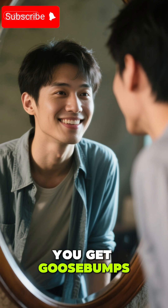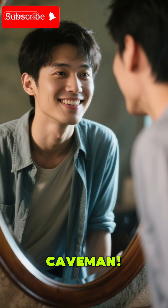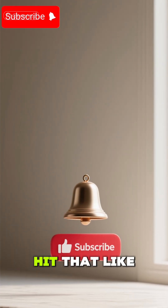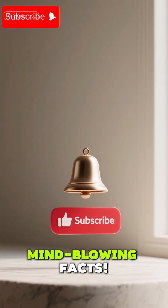So next time you get goose bumps, just remember, you're channeling your inner caveman. Isn't that wild? If you learned something new, hit that like button and subscribe for more mind-blowing facts. Thanks for watching.